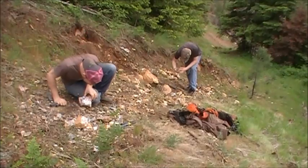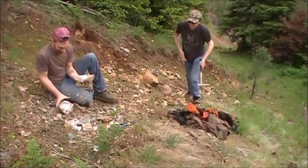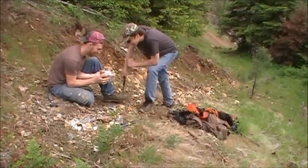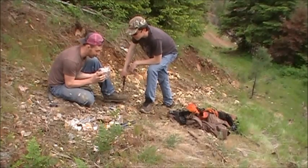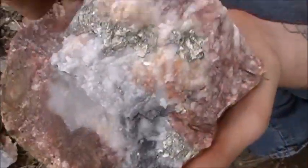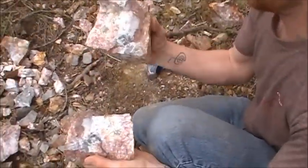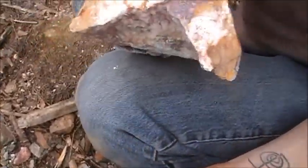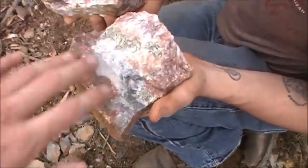Oh man. Come check this out. That's some nice pyrite — those are some chunks. That's going to be rough to get out, though. Jesse, just pop this open with the sledgehammer. Nice pyrite. See if we can get it out in one piece. I was going for the smaller one. I think we've upgraded on the inside. That just looks nice the way it is going through the rock. This one I might not even break.